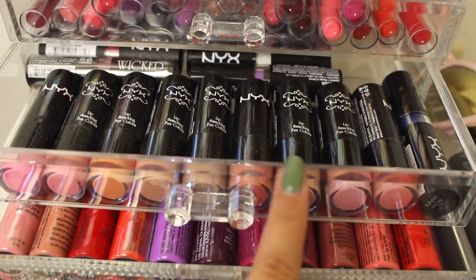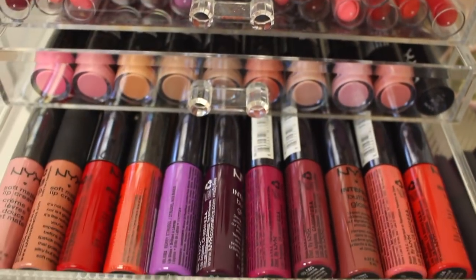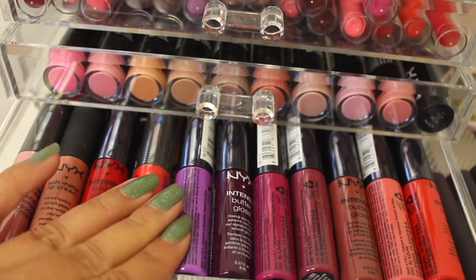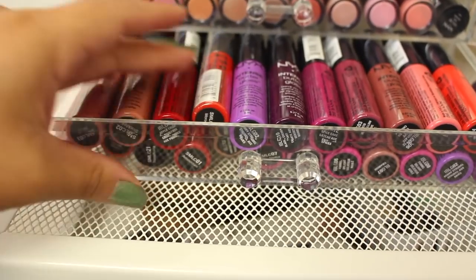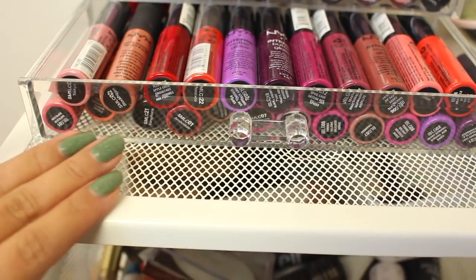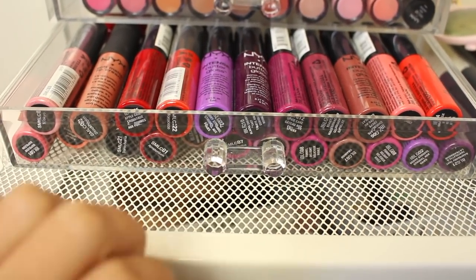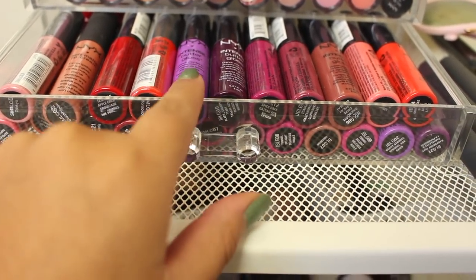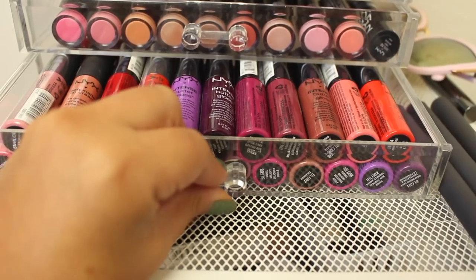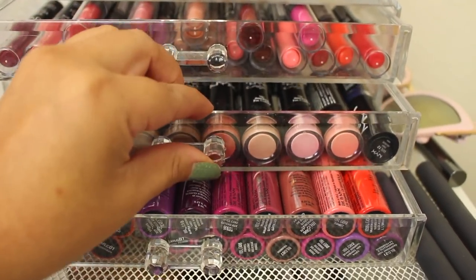These are all the lip-smacking NYX ones and a couple Wicked ones, and I have them showing so I can see the colors and know exactly what I'm going for. The last drawer has the intense butter glosses and lip creams by NYX, positioned so you can see all the colors. I like to choose different ones for different tutorials — I need to start using the purples more. I love this range of colors, it's so pretty, just staggered at the bottom shelf so you can see them all.